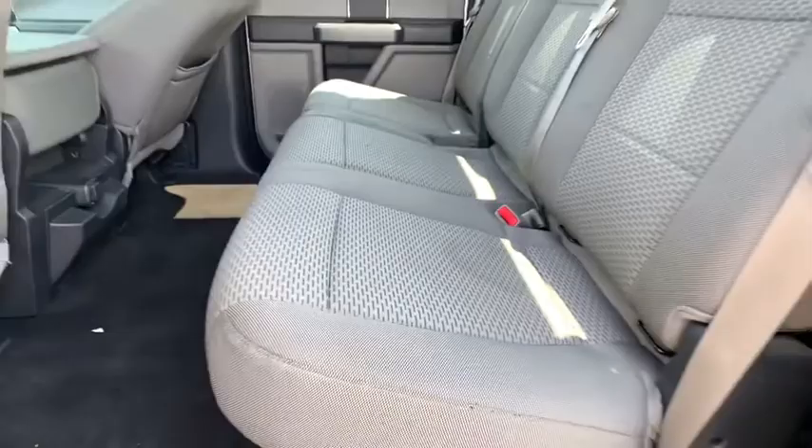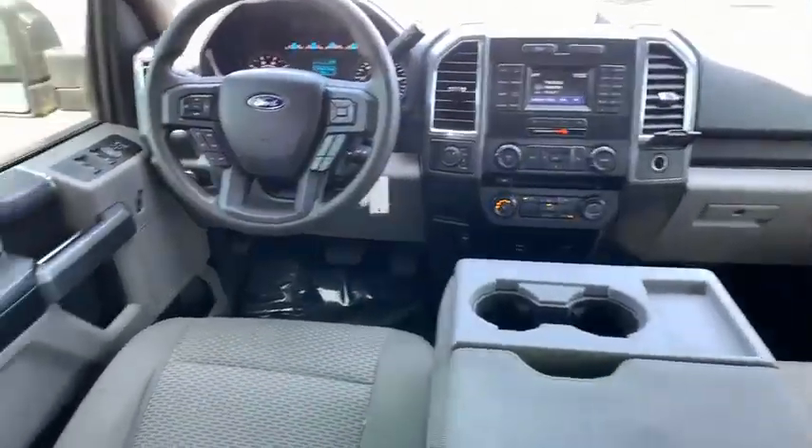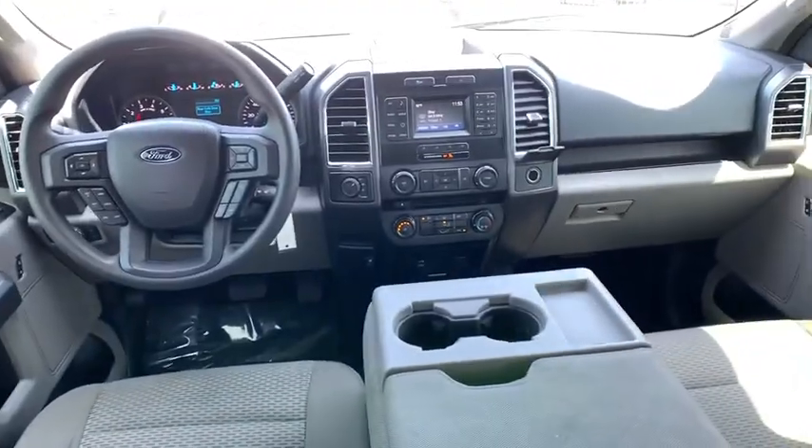Fog lights, compass, panic alarm, brake assist, tachometer, remote keyless entry, front reading lamps, driver vanity mirror.